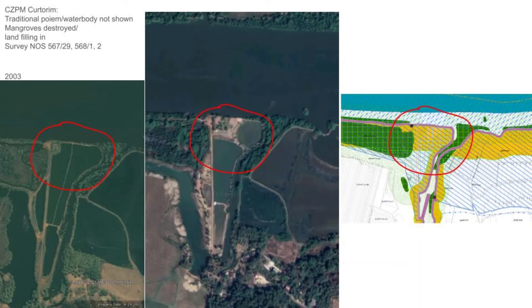The CZMP for Kurthori is a clear case with a legal petition already filed by petitioner Judith Almeda from Kolwa, concerning survey numbers 567/29, 568/1 and 2. A Google Maps image from 2003 clearly shows only mangroves in the area, but the same area has since been encroached upon through land filling. The current CZMP map shows the area without mangroves, and the encroachments are not recorded. This needs to be rectified, and areas where mangroves have been destroyed must be noted.